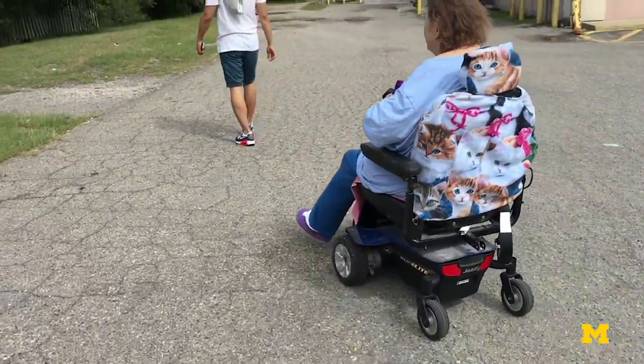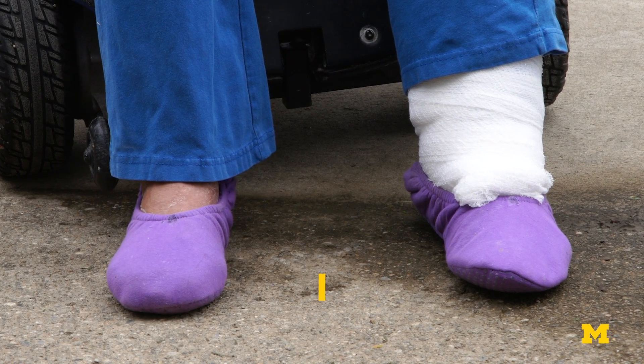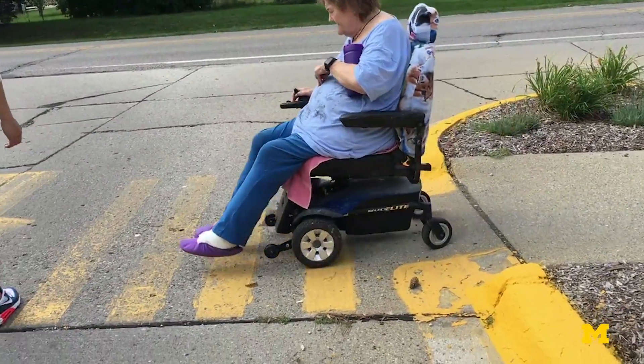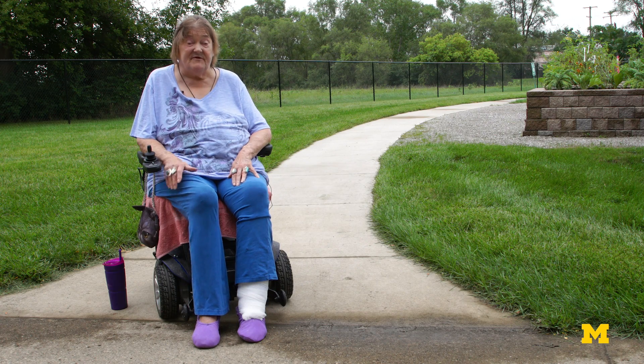I'm afraid of getting hurt. I'm in a chair and I don't get around that well. If I was riding around the area, what would cause me stress is unevenness of pavement. I hit a little corner of pavement where the concrete was busted out, and I've dumped this thing before.